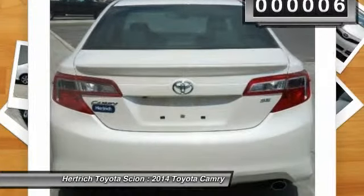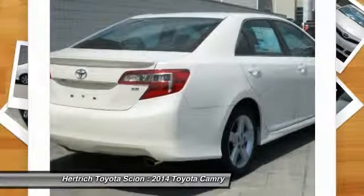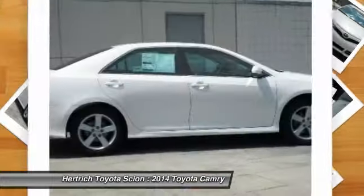A truly breathtaking example of pure vehicle design achievement. This is the vehicle of your dreams.